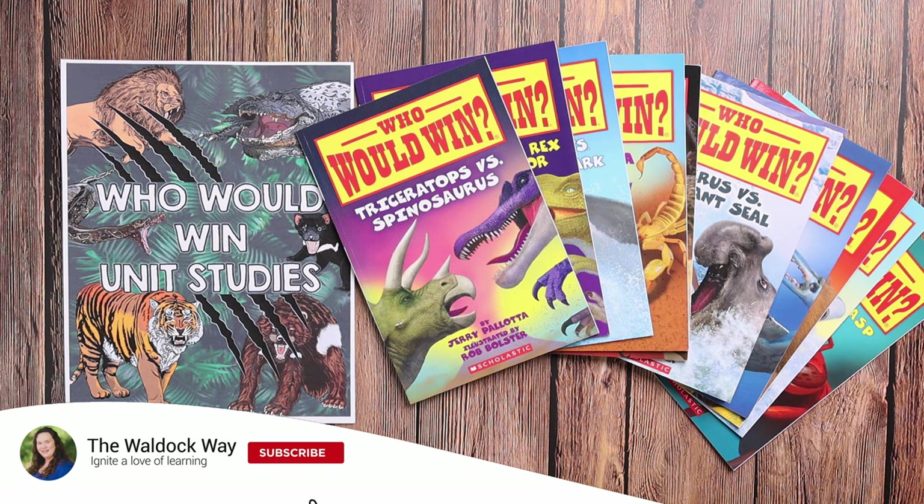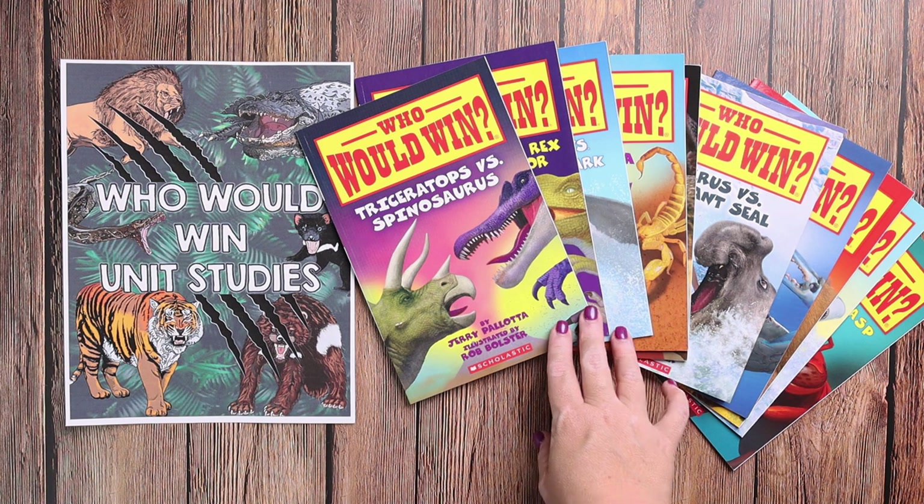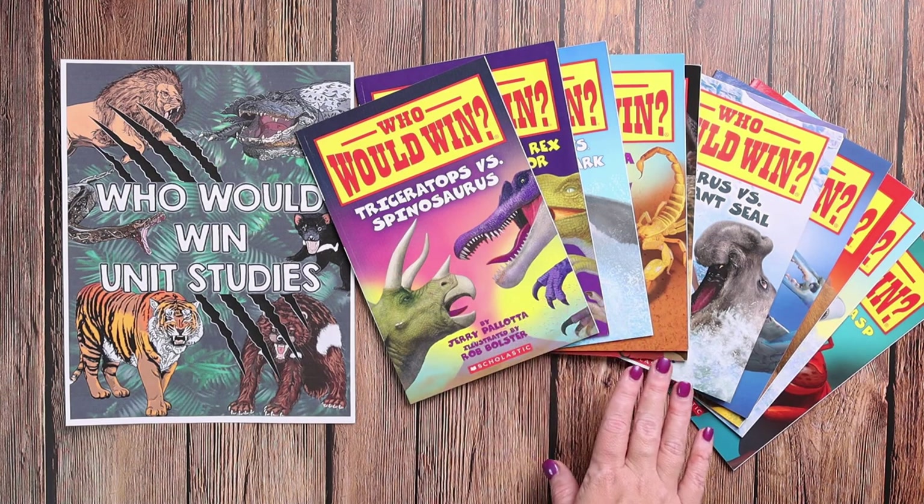Hey everybody, welcome to the Waldock Way. I'm Jessica, and today's video is going to be a look at our brand new 'Who Would Win' unit studies. These unit studies use the very popular 'Who Would Win' books by Jerry Palotta. These are some of Emily's absolute favorites — she has been begging me to do something like this forever.